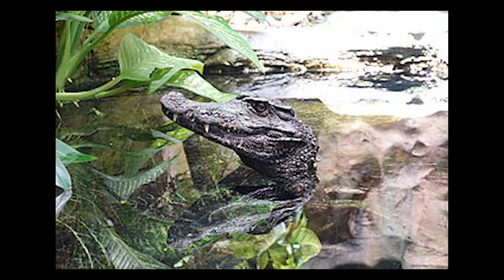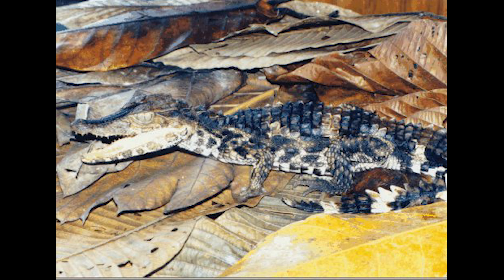The Cuvier's Dwarf Caiman is also native to the Amazon and the Orinoco basins.